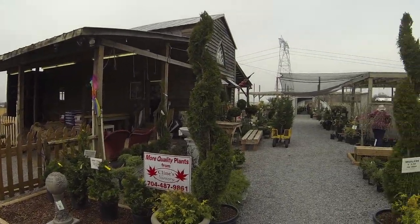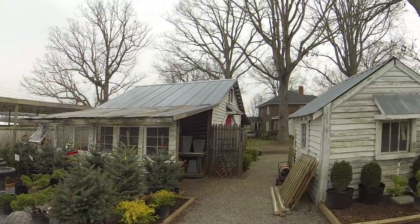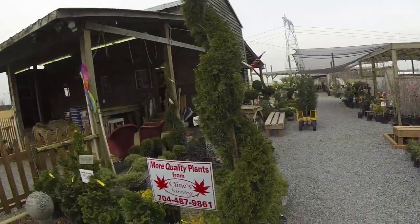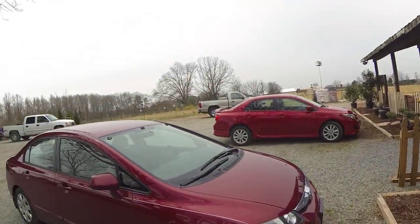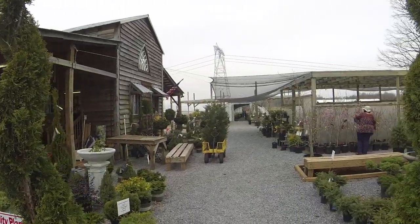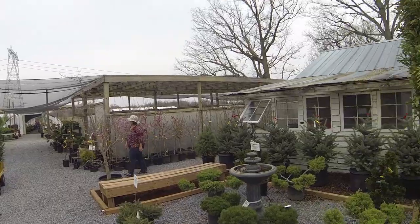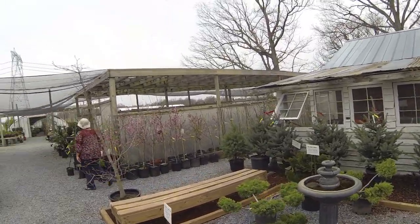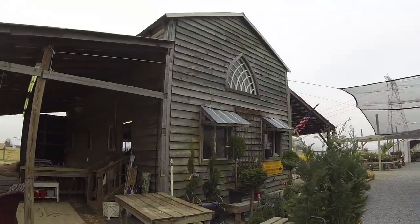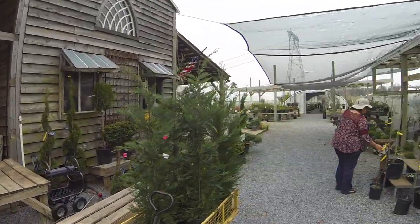We've stopped at Klein's Nursery off of Highway 18, just north of Shelby. I've driven past here a lot — I'm just going to lock my car here. Driven past here many years, just never stopped. It looks like a cool little nursery. Old house. Let's just step inside and take a peep inside in a bit.